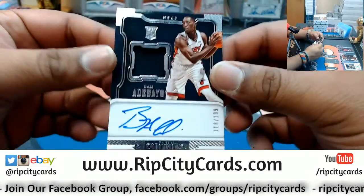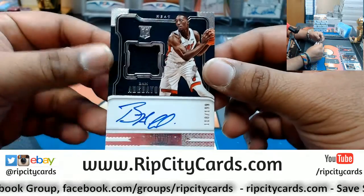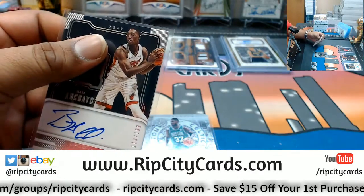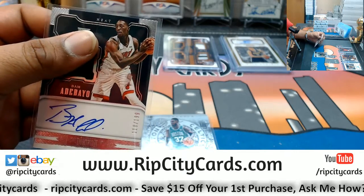For the Heat, a rookie patch auto numbered 118 out of 199 for Bam Adebayo. This kid's gonna be a beast — I'm hashtag calling it. That's also a 120.